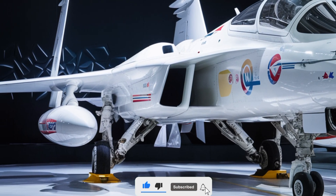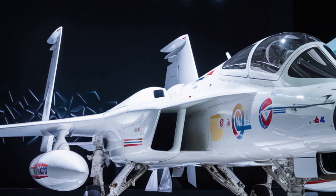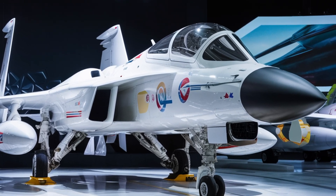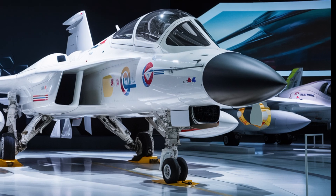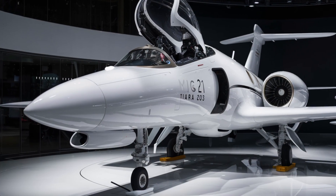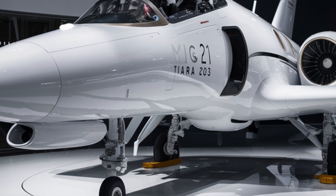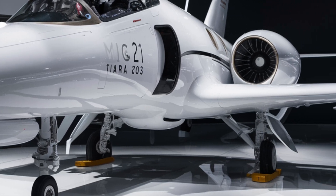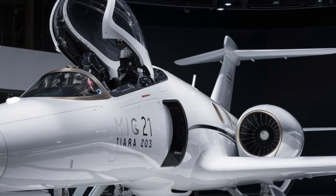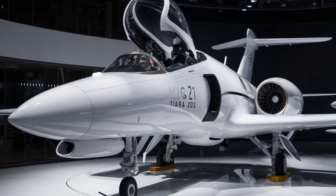While some critics argue that upgrading an aging airframe has limitations, the MiG-21 Tierra proves that with the right modifications, even a classic jet can remain relevant. For nations that need a dependable, upgraded fighter without the expense of entirely new platforms, this aircraft offers a viable solution. The MiG-21 Tierra exemplifies how technology can breathe new life into older designs, proving that the legend of the MiG-21 is far from over. Whether it's defending airspace, conducting precision strikes, or engaging in dogfights, this modernized fighter is set to make a lasting impact in global military aviation.